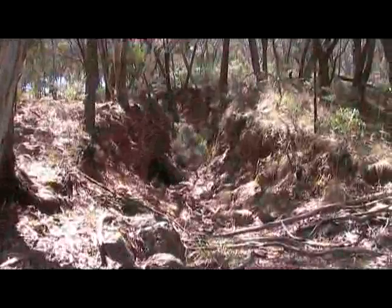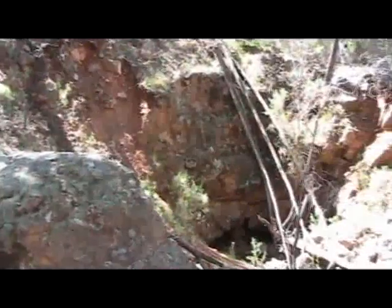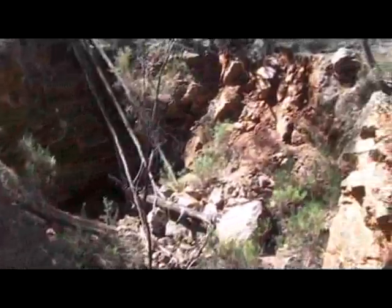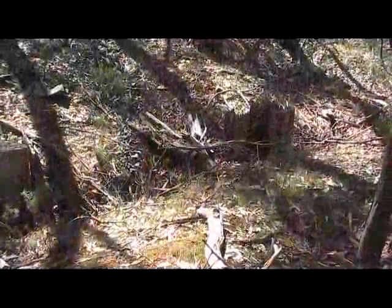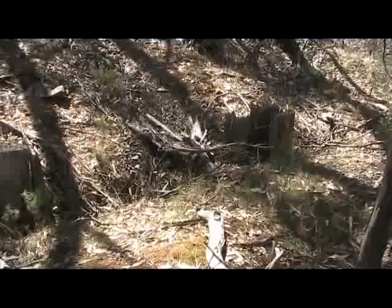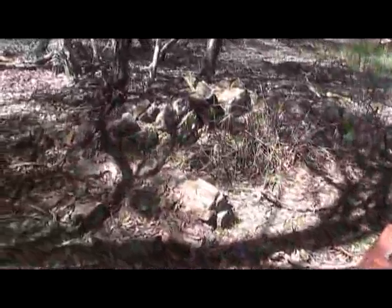Close by is the old open cut — hard work with pick and shovel. Not far away there's actually a 30-head stamp set up. You can still see some of the wood, however that's basically all gone.